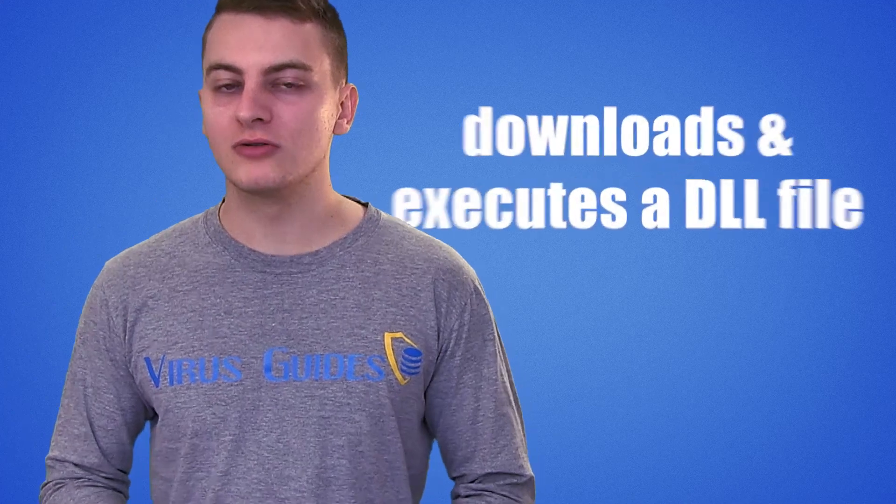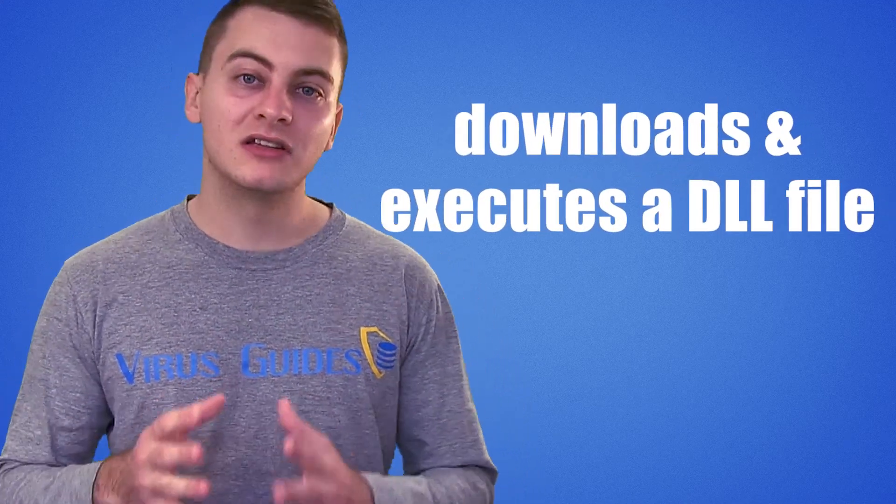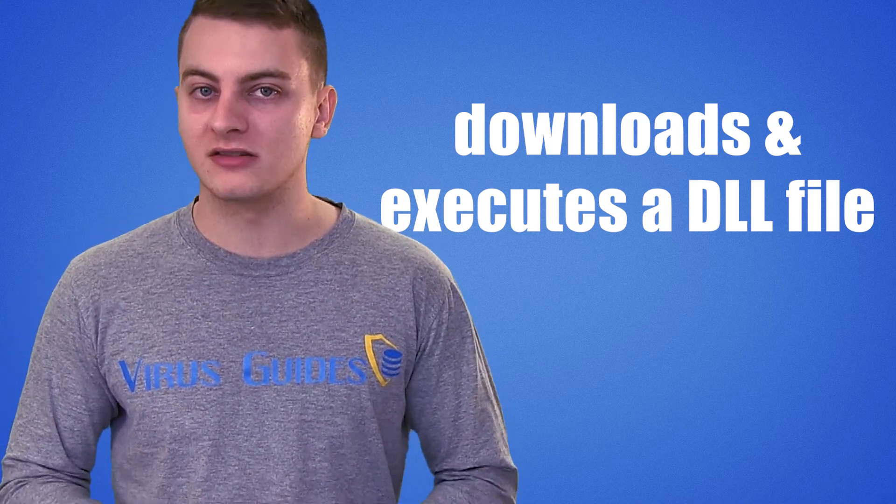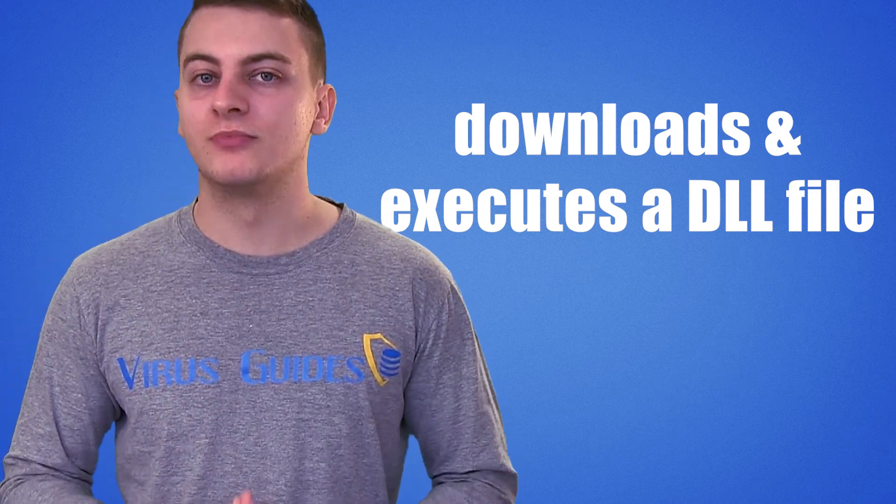Again, according to bleepingcomputer.com, Loki's installer now downloads an encrypted DLL file that gets decrypted and executed with rundll32.exe, which starts the file encryption process.